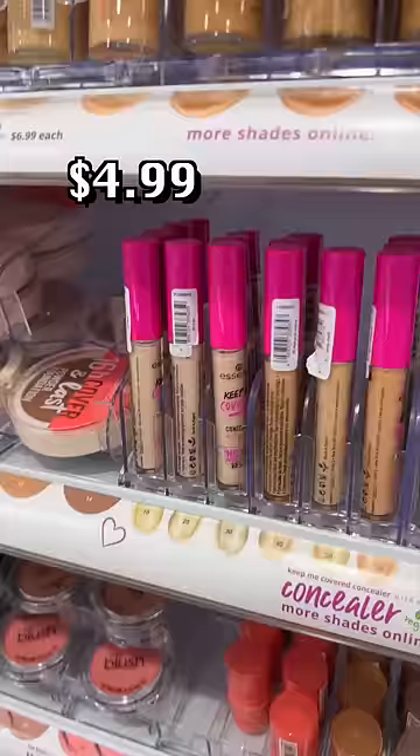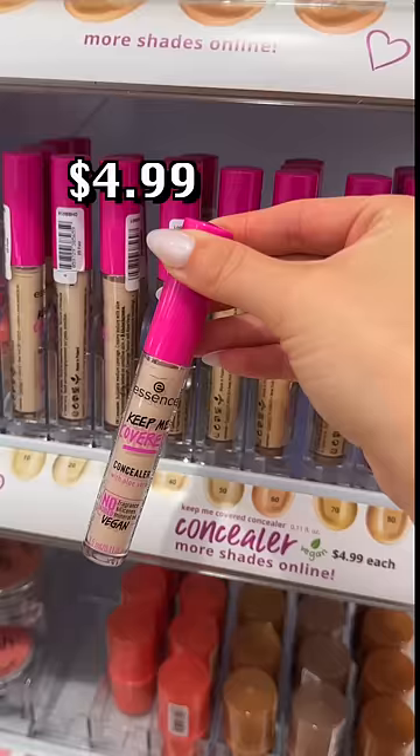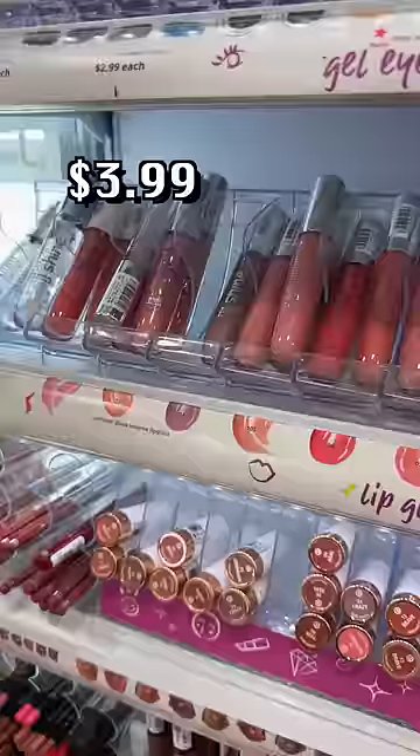Lighter coverage, glowy concealers are so underrated. They're perfect to wear with skin tints, and Essence just so happens to have one of my favorites.